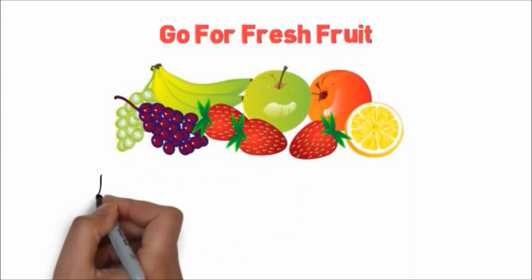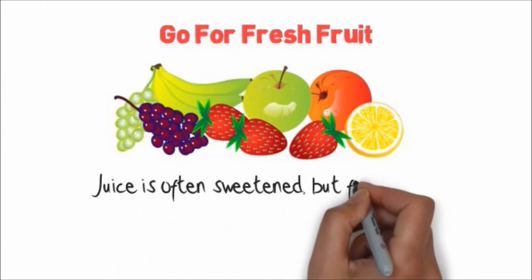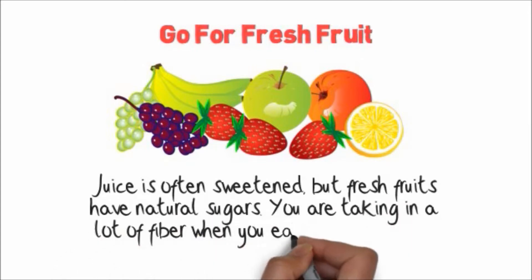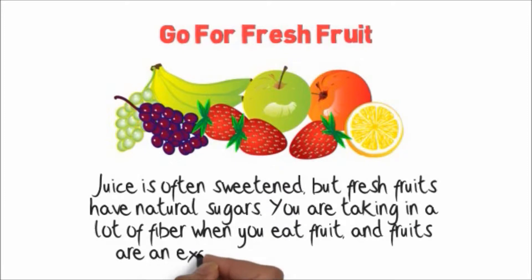Go for fresh fruit. Juice is often sweetened, but fresh fruits have natural sugars. You're taking in a lot of fiber when you eat fruit, and fruits are an excellent source of vitamins.